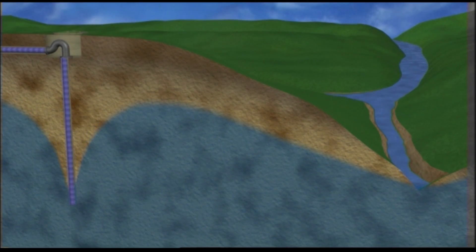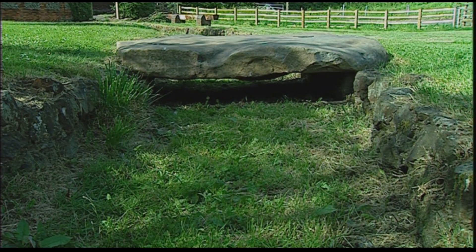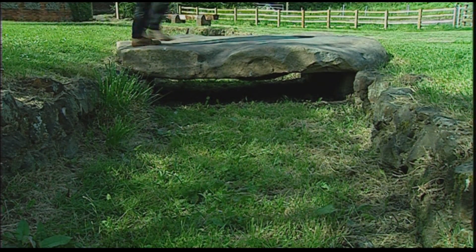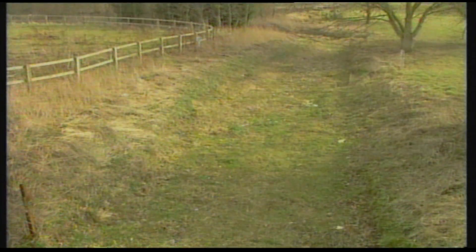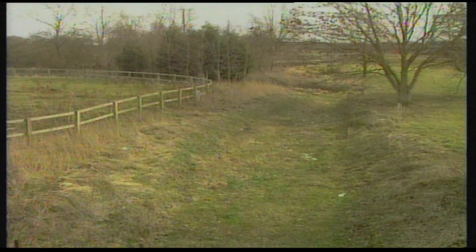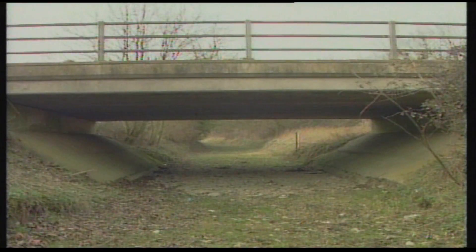However, it's often difficult to say how much the reduced flows that occur at times in some rivers are due to pumping and how much they are due to natural changes in the water table. Where it is recognized that groundwater pumping is having a bad effect on particularly important stretches of river, water companies are working together with the environment regulators to find ways of improving the flow.